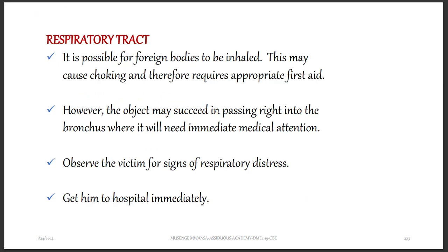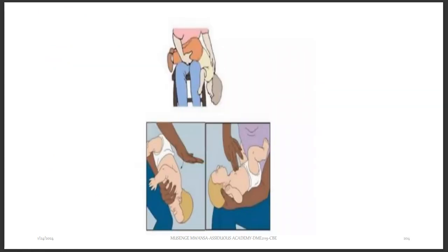If the foreign body is in the respiratory tract, it is possible for foreign bodies to be inhaled. They may cause choking and therefore require appropriate first aid. However, the object may succeed in passing into the bronchus, where it will need immediate medical attention. Observe the victim for signs of respiratory distress — the cause will be difficulty breathing due to something blocking the airway. Get the victim to the hospital as quickly as possible.